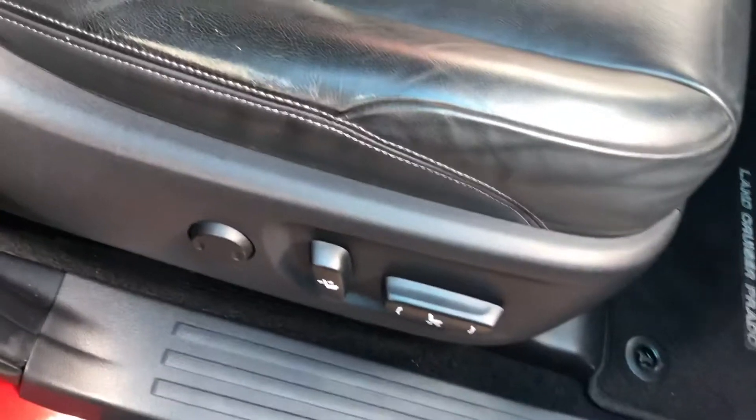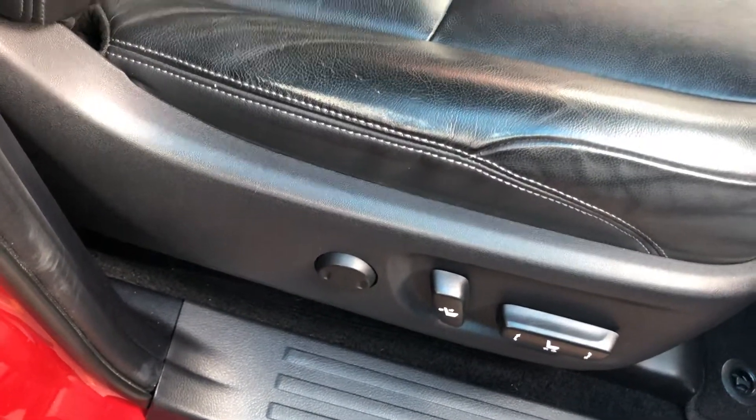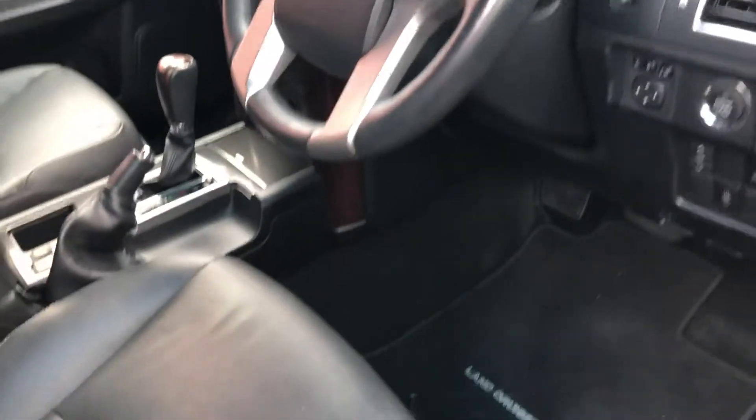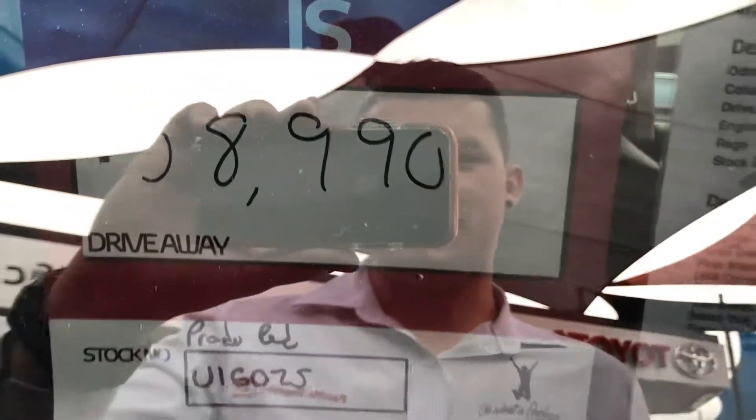Other than that, as I said, it's a fairly tidy vehicle overall. That's that mark I mentioned on the seat there. It's a fairly tidy vehicle nonetheless for a 2015 plate. Originally it was $60,990 — we've reduced it down to $58,990 to clear.